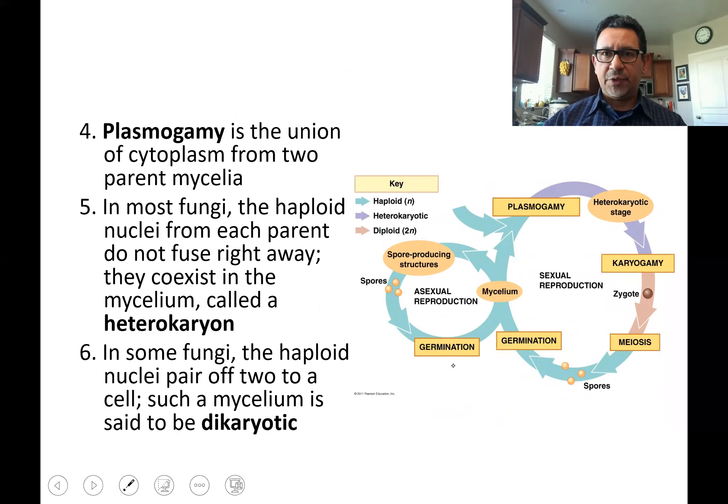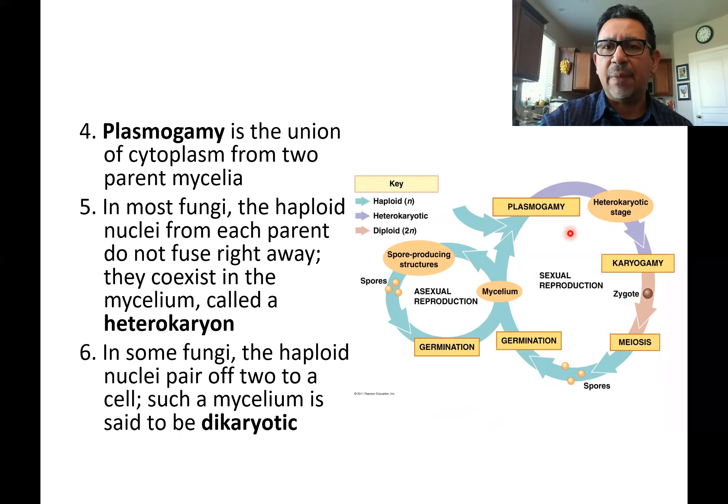Let's take a look up close at this general representation of the life cycle of fungi. With a few variations — you may learn more about the basidiomycetes and ascomycetes — but in general, this is how fungi can reproduce, and right now we're talking about sexual reproduction. When two hyphae meet, the process is called plasmogamy. 'Plasm' refers to cytoplasm joining; 'gamy' means union, like monogamy. So plasmogamy is when the two hyphae meet.